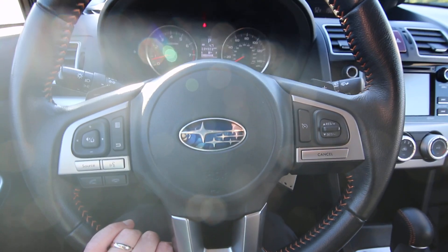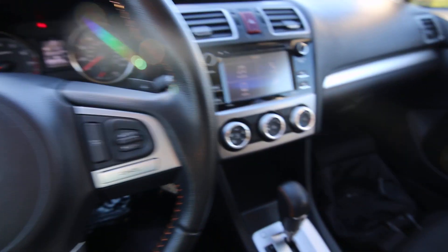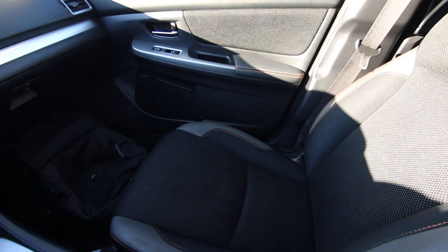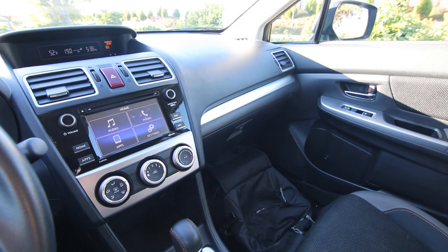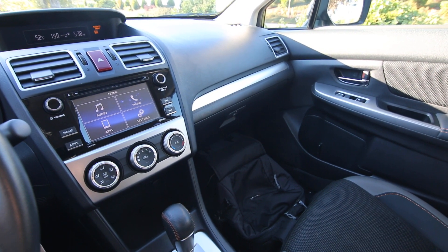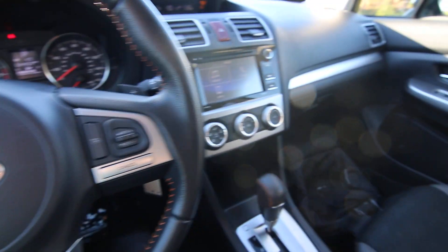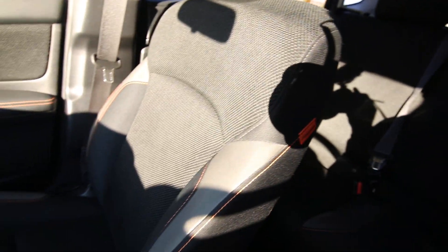Built in kind of the same formula as the Outback, the Crosstrek is based on the Impreza, which is a smaller vehicle — a little bit smaller than the Legacy that the Outback is based on. But it has a nice spacious interior and is actually probably about the same size, if not a little bigger, than the original Subaru Outback. The Outback has really grown in size — it's bigger than the Forester now, almost like a full-size SUV.